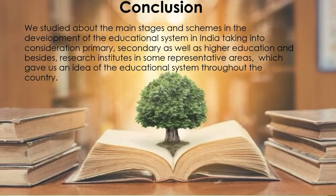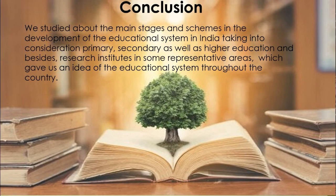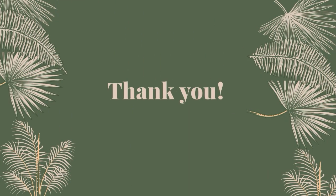So in this chapter we came to know about the main stages and schemes in the development of the educational system in India — covering primary, secondary, and higher education — as well as research institutes in some representative areas, giving us an idea of the education system throughout the country. If you like our videos, please don't forget to subscribe, like, share, and comment. Thank you.